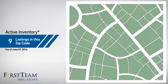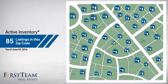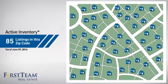Wondering how it stacks up against the competition? There are now 85 homes on the market within this zip code.